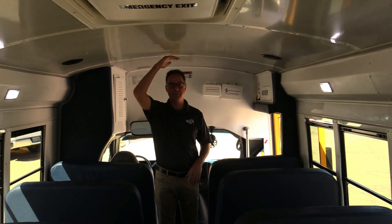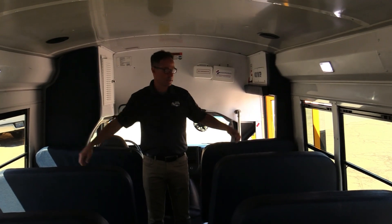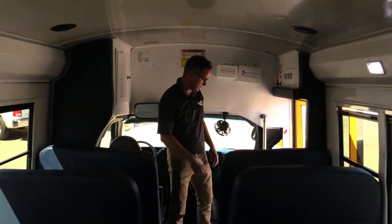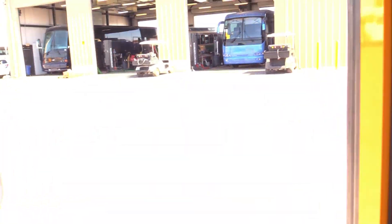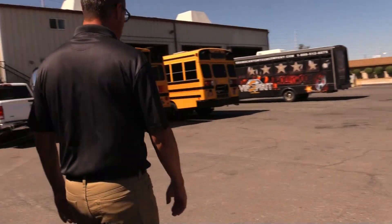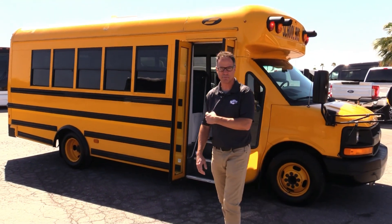And if you're doing a schoolie, check this out — I'm 6'2" and this ceiling is 6'6". And it's 7'7" wide across. A lot of room in this sucker. Really spacious Type-A school bus. It's a 2015 with 138,000 miles.